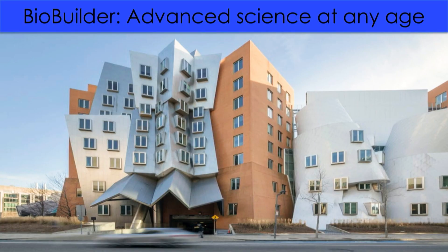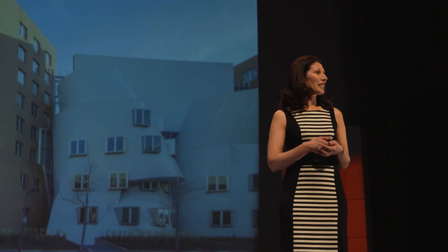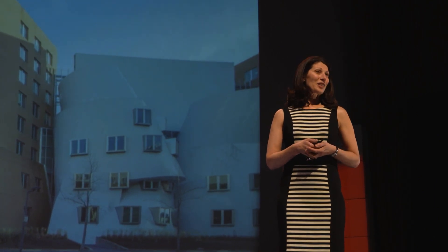When I started at MIT in 2003, there were a number of really exciting things being built there. One of them was this building. It is called the Stata Center. It is also called Building 32, because at MIT we really like numbers.